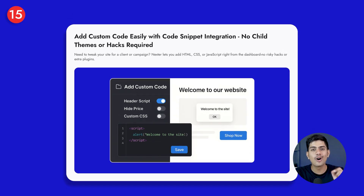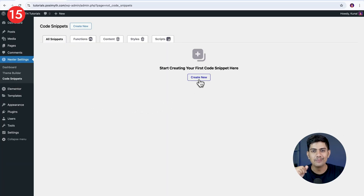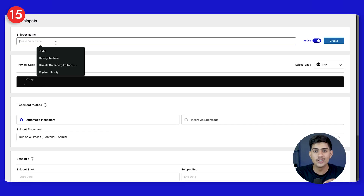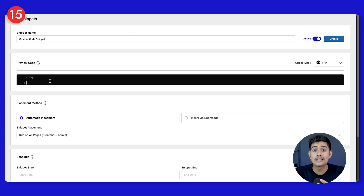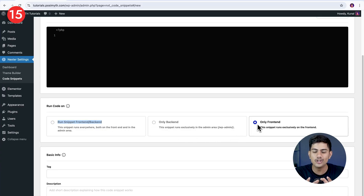The next feature is all about adding your own custom code. With Nexter's code snippet integration, you can add HTML, CSS, or JavaScript without ever touching theme files. That means you can quickly adjust styles or add small scripts right from your dashboard with no risky edits required. And since it's built right into Nexter, your customizations are safe, hassle-free, and done in just a few clicks.